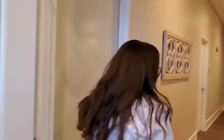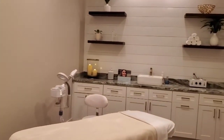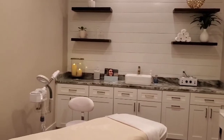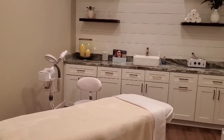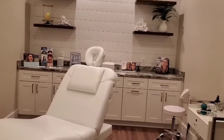We have two separate treatment rooms, both fully equipped to do whatever we need to do — whether it be facials, microneedling, dermaplaning, injectables, Botox, or filler. We have another treatment room set up mostly for our injectables. We also have something new coming called the Plasma Pen, and the Plasma Pen will be in here as well.